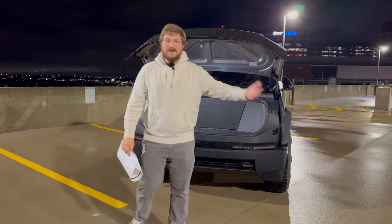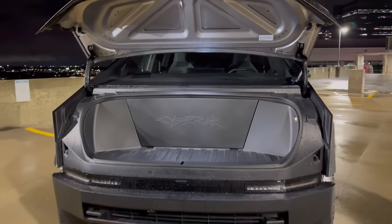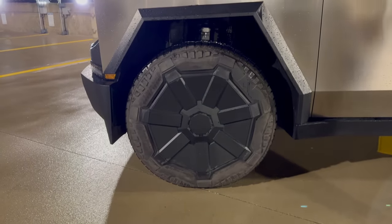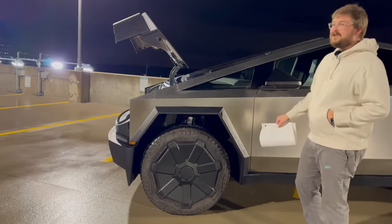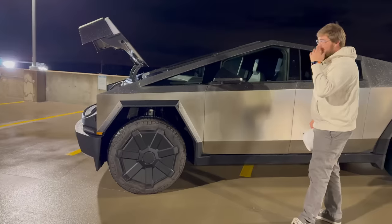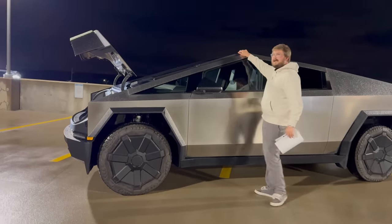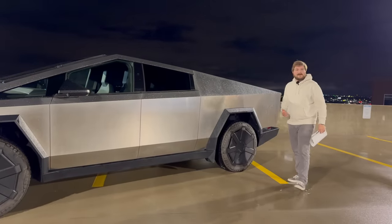What do you get for that? The early trucks are all foundation series. You get some etching into the metal, you get the 20-inch all-terrain tires by Goodyear — I actually know some of the engineers at Goodyear who worked on this tire and it was an amazing challenge to get done. Pretty impressive that a 35-inch tire on the tri-motor can do a 130 mph top speed. There's a vehicle-to-home solution where this vehicle supports bi-directional charging. The foundation series basically means the trucks just come fully optioned, so you're not getting $20,000 worth of nothing.